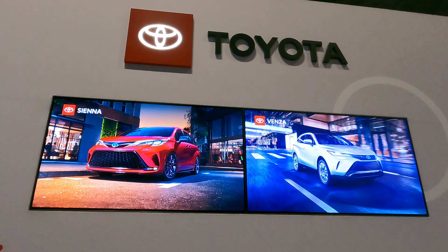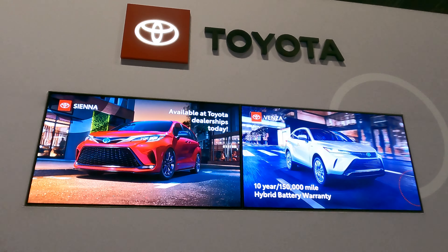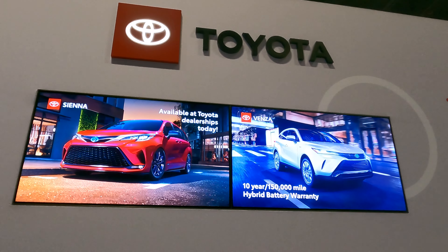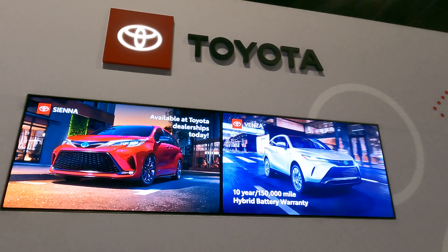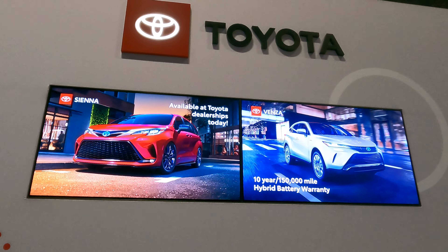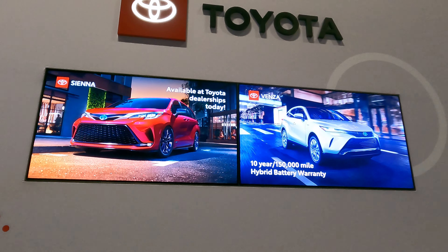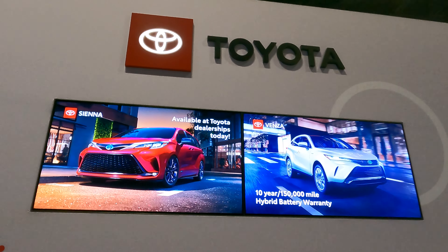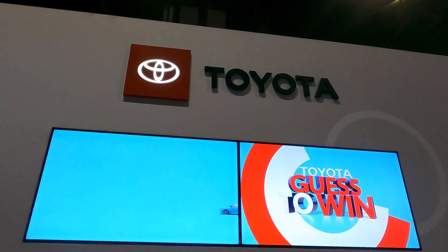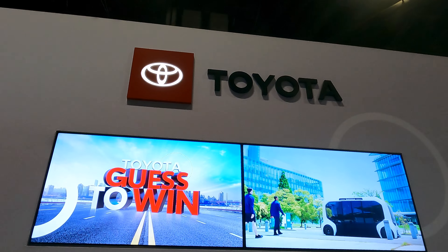For the Venza and Sienna, Toyota offers one of the best hybrid warranties out there — 10 years or 150,000 miles on hybrid components. Combined with a 3-year/36,000-mile bumper-to-bumper, a 5-year/60,000-mile powertrain warranty, and two years of complimentary assistance and maintenance, Toyota has you covered.